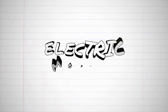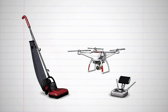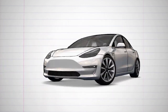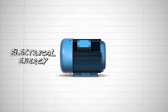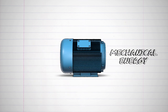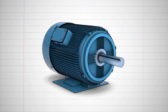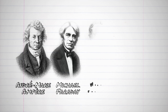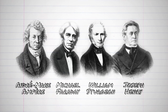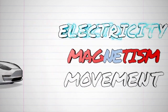We use electric motors every day in our fans, washing machines, refrigerators, vacuum cleaners, toys, and electric cars. The amazing thing about electric motors is that they convert electrical energy into mechanical energy, usually making an output axle rotate. Through the work of great scientists like André-Marie Ampère, Michael Faraday, William Sturgeon, and Joseph Henry, they explored the connection between electricity, magnetism, and movement. Now let's get rolling.